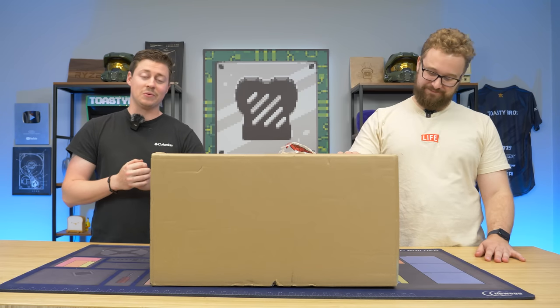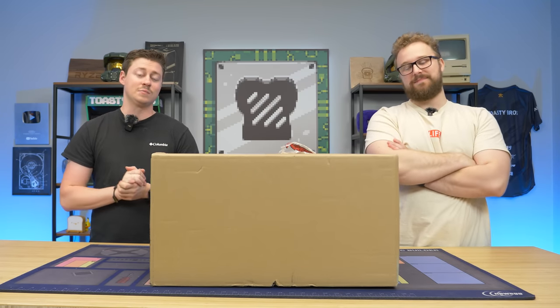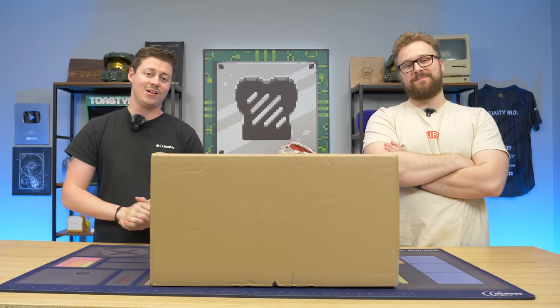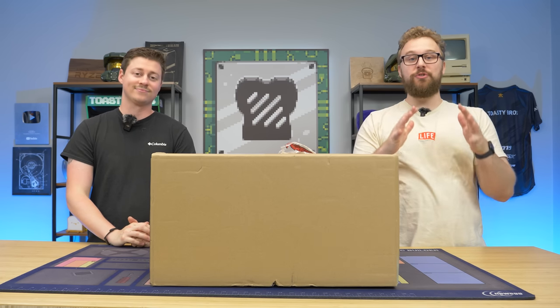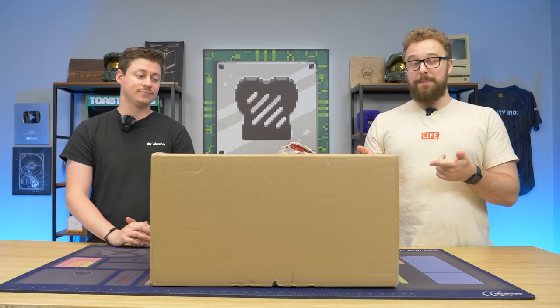Hey, how's it going guys? Jack and Matt here with the Toaster Bros, and today we're going to be taking a look at another STG system that is now $300. These systems keep getting cheaper and cheaper on Amazon, and if you're looking to buy something for around $300, this might be a decent option.